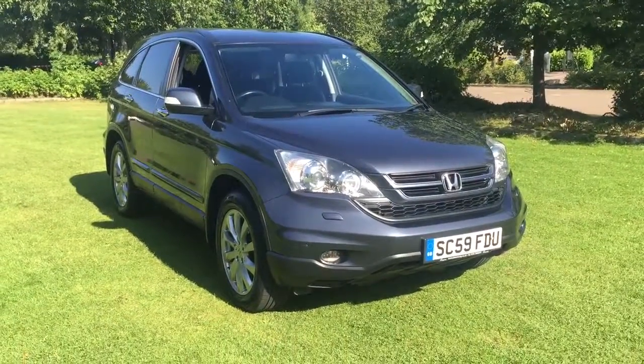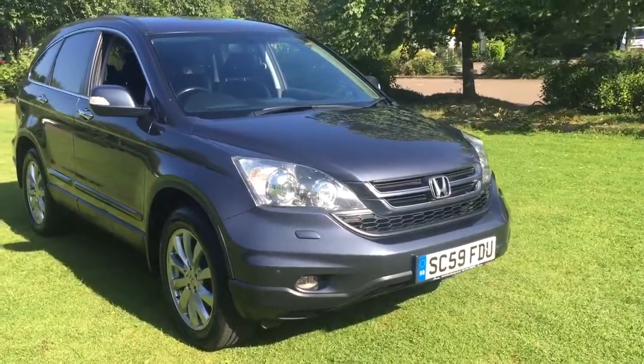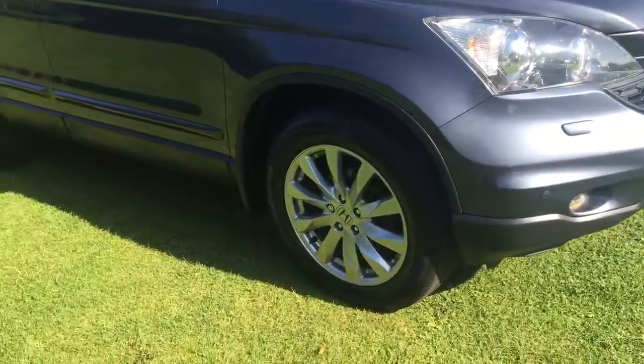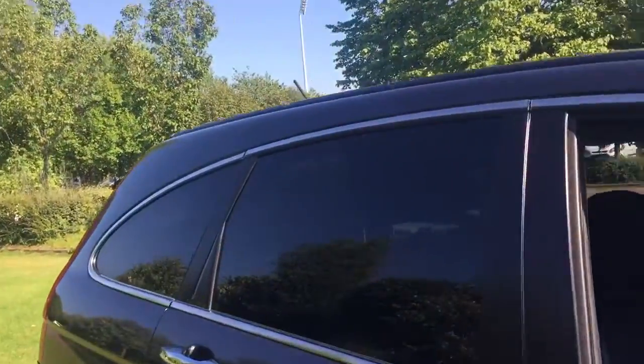Here we have a 2009 Honda CR-V 2.2 IDTEC EST Special Edition, finished in dark grey metallic. The car features front and rear parking sensors, EX style 18-inch alloy wheels, and factory fit rear privacy glass.